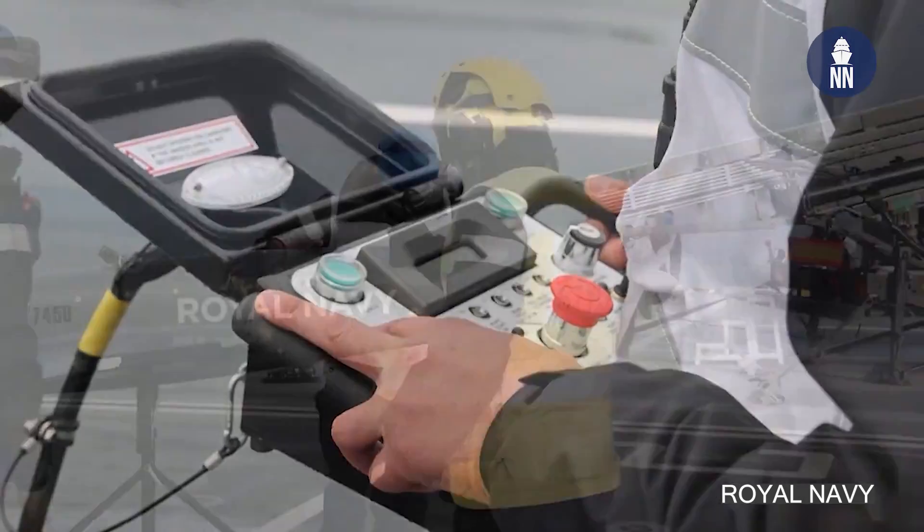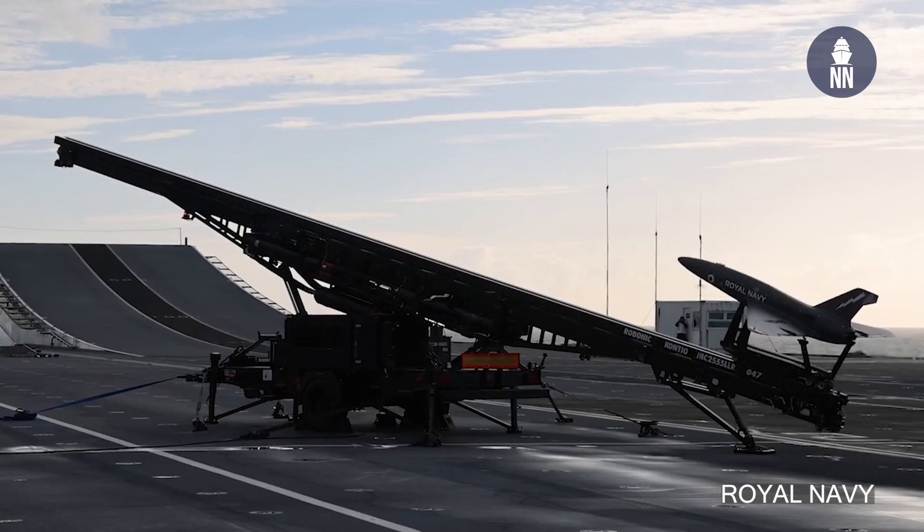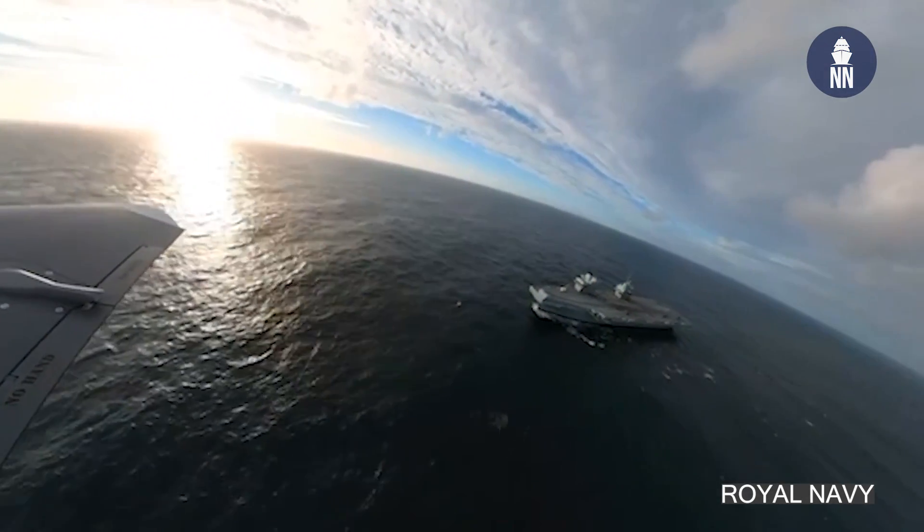How many systems do you have? We have eight air systems currently and two launchers to go with that. In the recent past, the Royal Navy conducted some tests from an aircraft carrier with the Banshee. Previously they've had launches from an aircraft carrier, but that was with Kinetic.